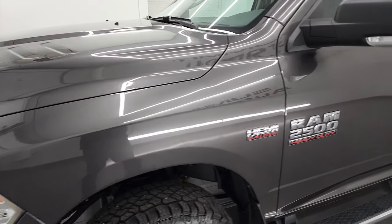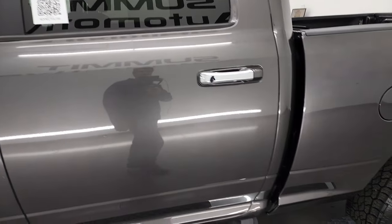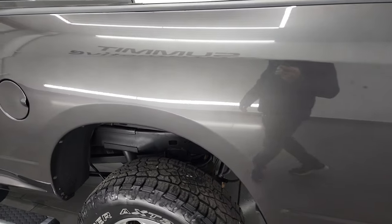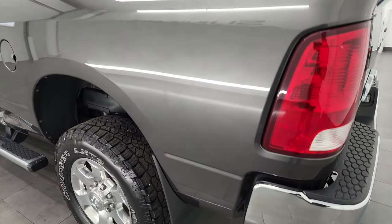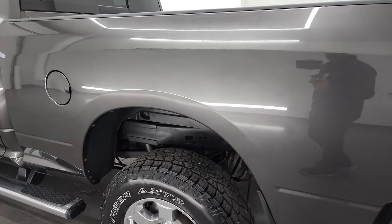Granite crystal metallic is the color. I shoot all my videos in 4K, so if you have HD capabilities on your device, turn them on right now, because it is your best way to check out the quality, condition, options, and cleanliness of the truck before seeing it in person.